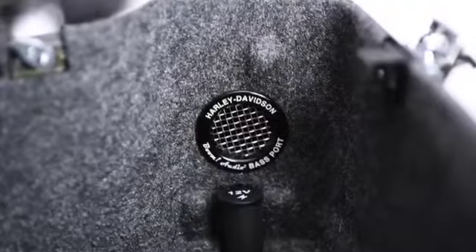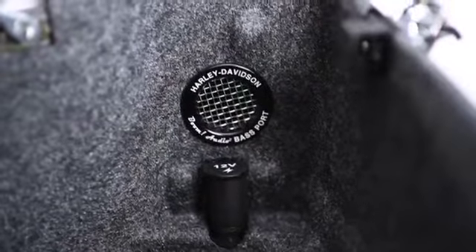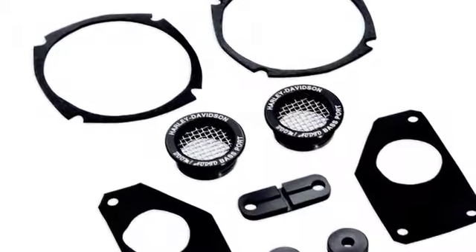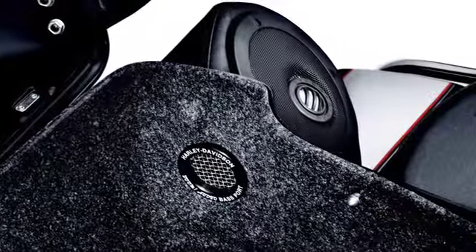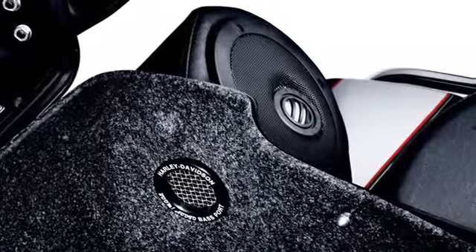To bring fuller, richer bass to your music without swallowing valuable storage space, the Boom Audio Bass Booster Tour-Pak Port Kit installs discreetly in your Tour-Pak and gives your rear speakers more breathing room. You'll notice a sharp increase in bass response and reproduction, which means you'll have more bottom in your music. And that's a very good thing.